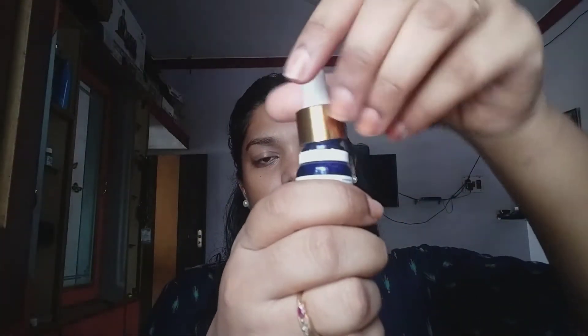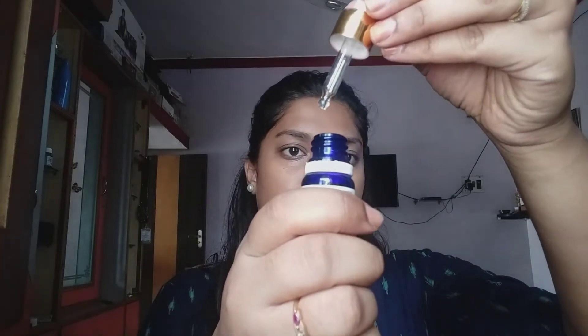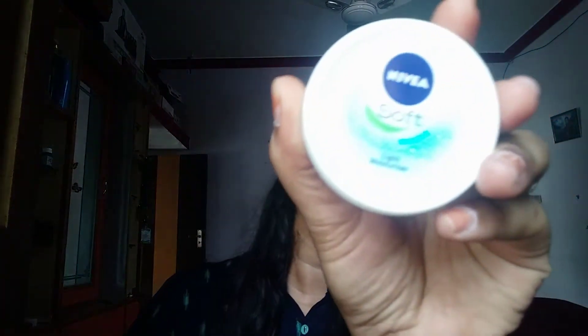Next I have used Good Vibes cucumber and lemon under eye serum. This serum is really good — my dark circles were very dark, but after using it you can see my dark circles are much lighter. This is actually my second bottle. You just need one to two drops under your eyes and use your little finger to gently massage it until it's absorbed. Cucumber and lemon help with skin tightening, lightening, soothing, and reducing puffiness and swelling.